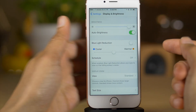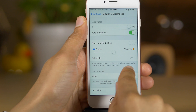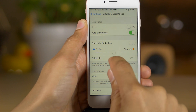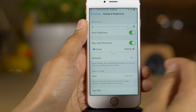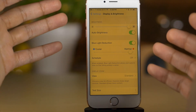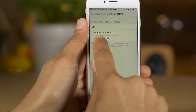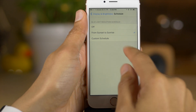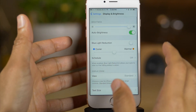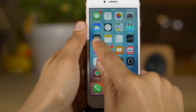Here's another feature that Apple has kind of 'Sherlocked' — meaning they've taken something popular that someone else made and implemented it directly into iOS. This is basically like Flux, an app that allows you to change the color temperature of your screen. The new feature is called Night Shift. It changes the gamma value of the screen so you can warm it up, and you can schedule it to kick in when it gets dark outside or set a custom schedule. The purpose is to make it easier on your eyes to read at night and easier to fall asleep.